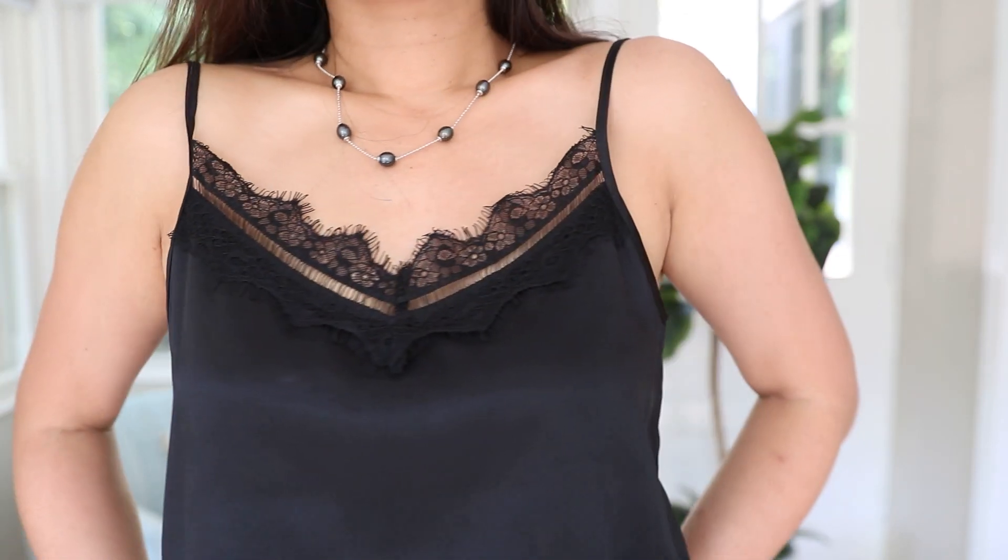Especially if you have sensitive skin like myself, silk is the most gentle on your skin. The A-line silhouette is one of the favorite signature styles of Audrey Hepburn.